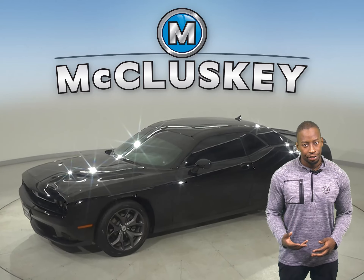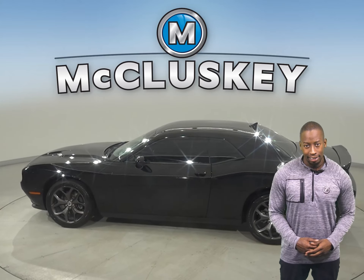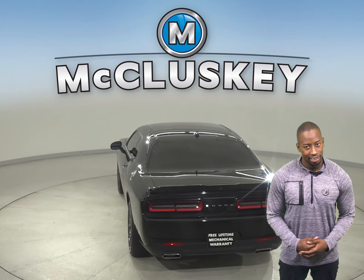This 2019 Dodge Challenger is a two-door coupe with just about 7,000 miles on the odometer. That means it is covered by our free lifetime warranty for unlimited miles and years.